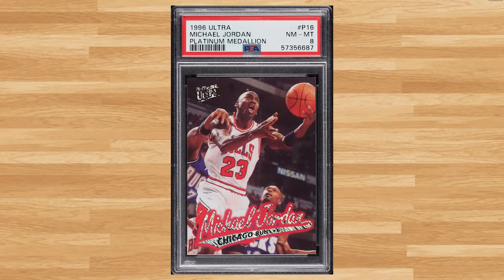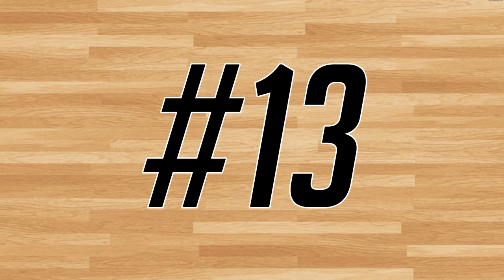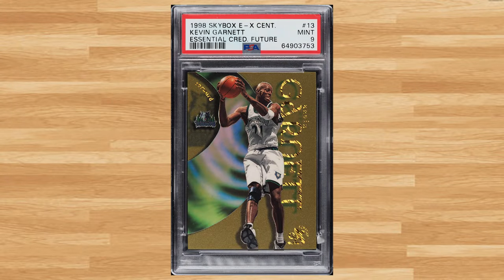Up next at number 14 is this 1996 Ultra Michael Jordan Platinum Medallion card number P16. This Jordan was in a PSA 8 and it sold for $1,980. KG makes another appearance on today's list at number 13, with this 1998 Skybox EX-Century Essential Credentials Future Kevin Garnett card number 13, serial numbered out of 78. This parallel was in a PSA 9 and it sold for $2,520.